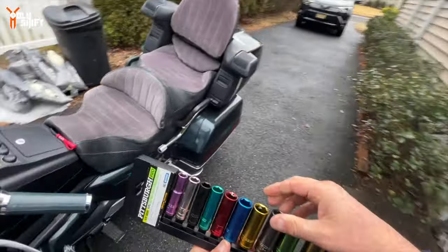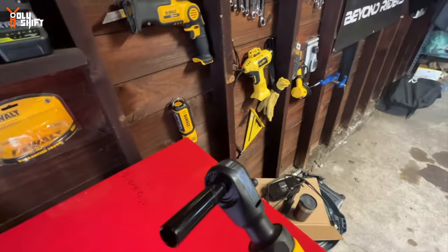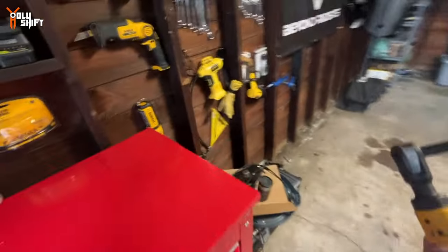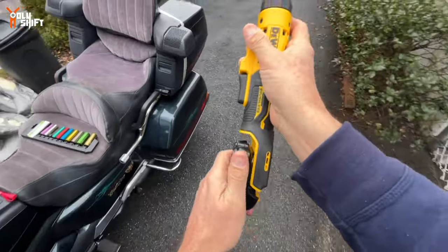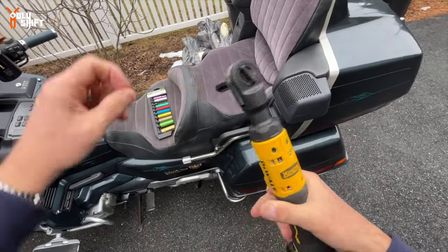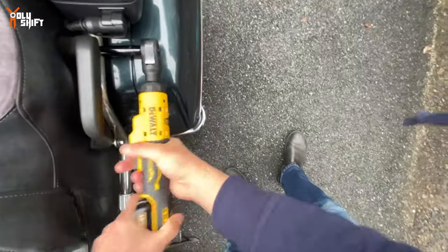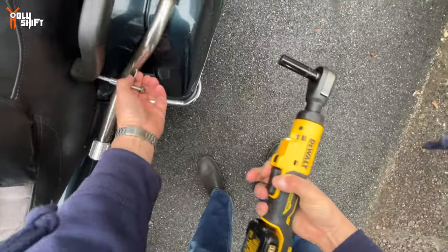These bikes use metric already. You guys told me to use this, so I went ahead and bought it. It's my 12-volt. Both bolts are out.